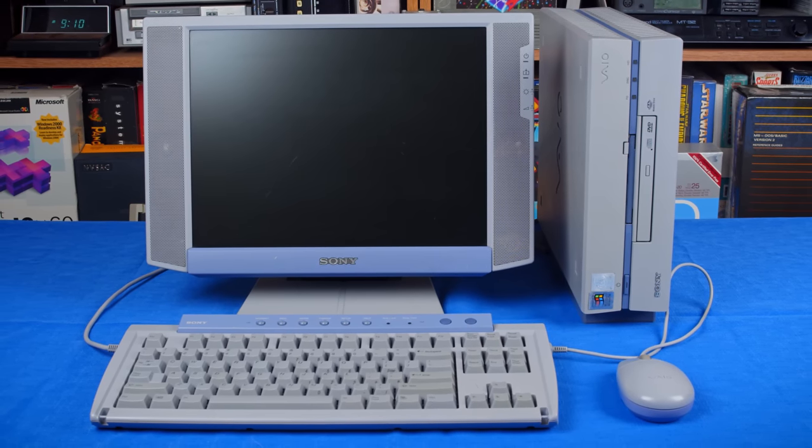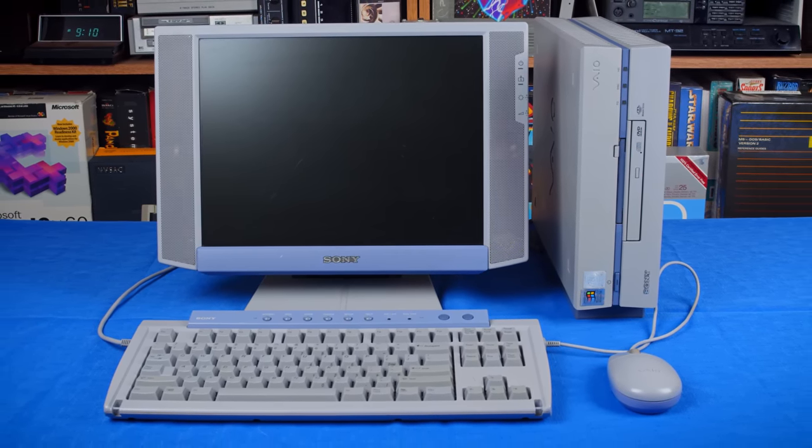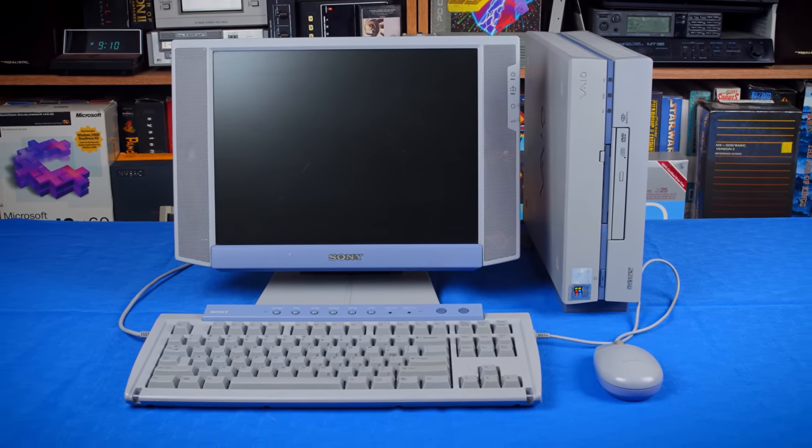I'm not usually a collector of pre-built PCs. I've always liked to start from scratch and build something that exactly suits my needs. But there are times where going pre-built could have offered interesting features that you just can't get elsewhere.